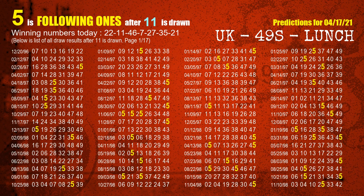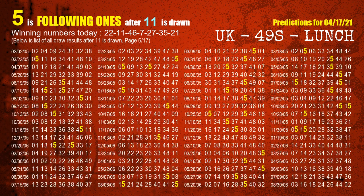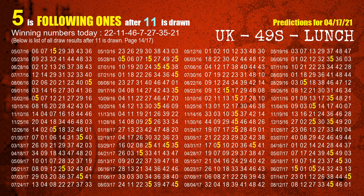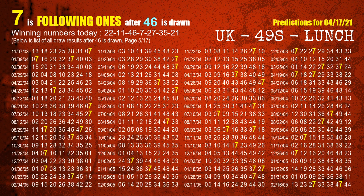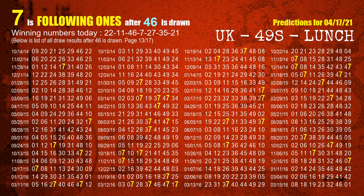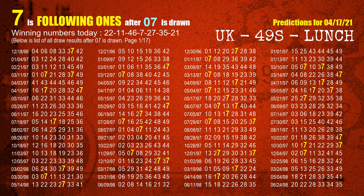The second winning number is 11. The most frequently following units digit is 5 when 11 is the winning number in the last draw. The third winning number is 46. The most frequently following units digit is 7 when 46 is the winning number in the last draw. The fourth winning number is 07. The most frequently following units digit is 7 when 07 is the winning number in the last draw.